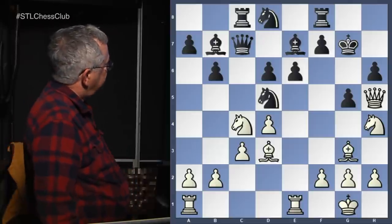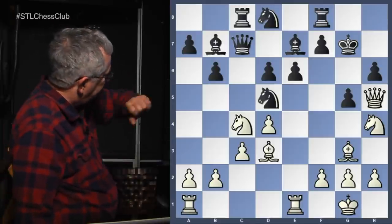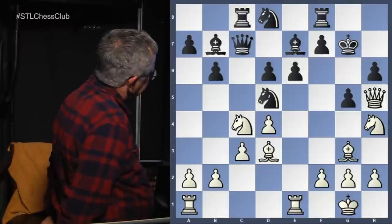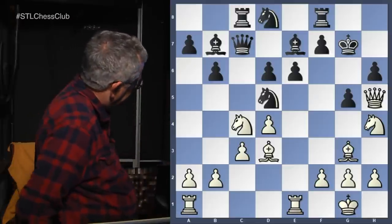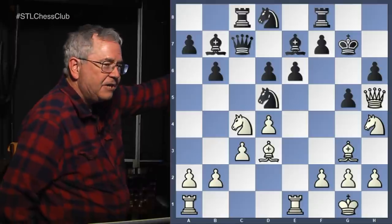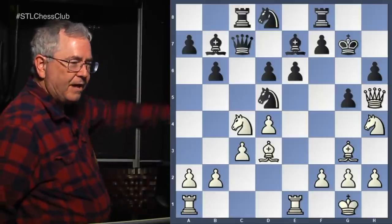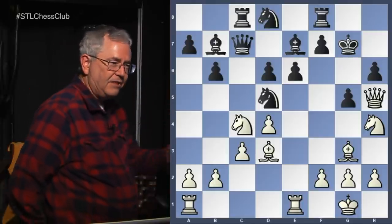Let's look at knight to g6 — if pawn takes knight, threatening pawn takes queen, then we'd have a queen check and queen to h7 mate. So we have to find something else. If knight to g6, we can't take it — but the opponent can take the knight on d5, retreat to f6, attack the queen, and if the queen moves away they take the knight on g6. So knight to f6 refutes knight to g6. Does anyone have another move for white?